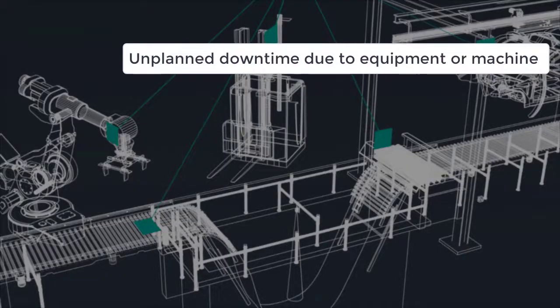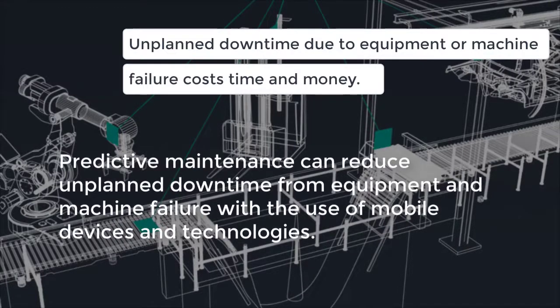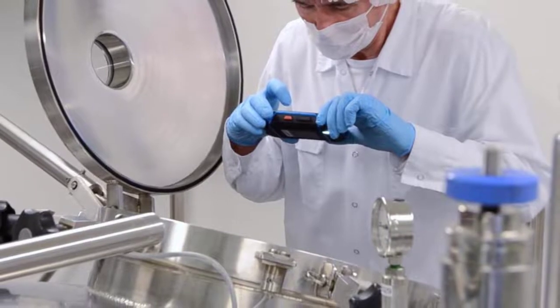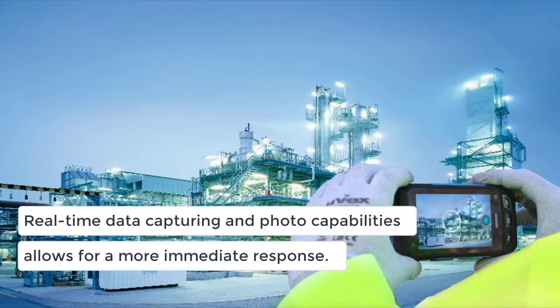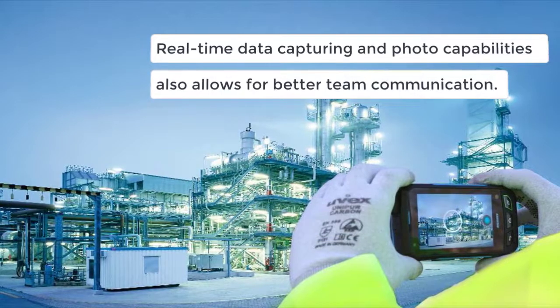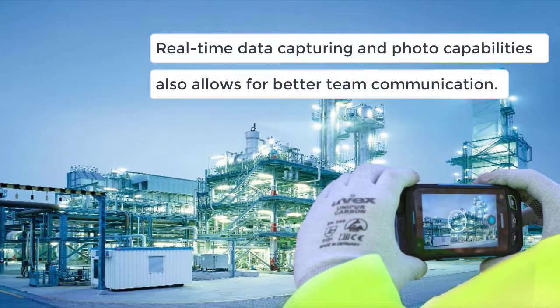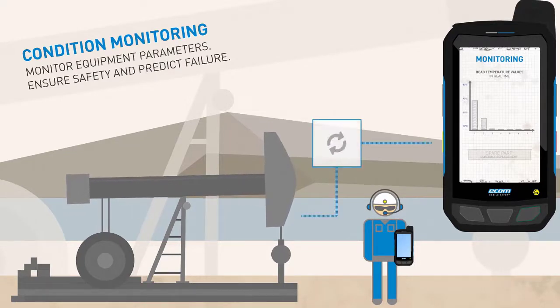Unplanned downtime due to equipment or machine failure costs time and money. Predictive maintenance prevents this by determining when machines need to be serviced before they go offline or fail. Workers can use the latest mobile devices and technologies to monitor machine performance in real-time and initiate an immediate response in the event of failure. Real-time data capturing and photo capabilities allow engineers at headquarters to better analyze the data obtained, leading to faster decision-making.